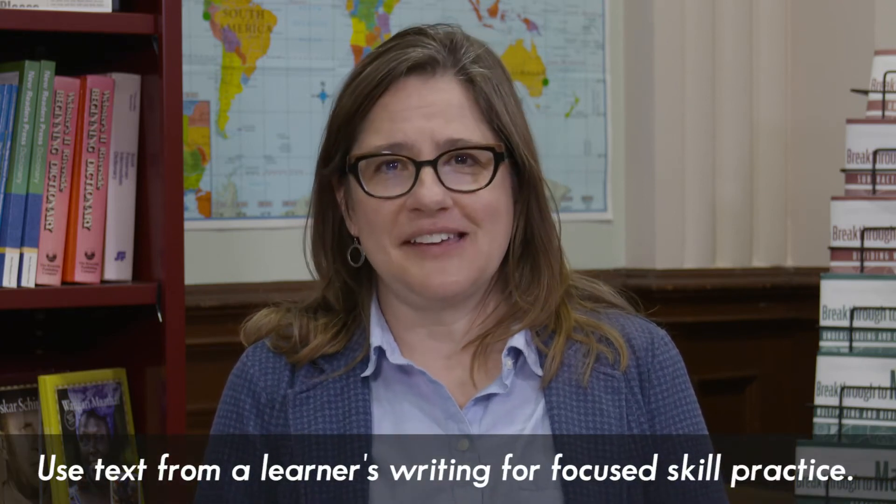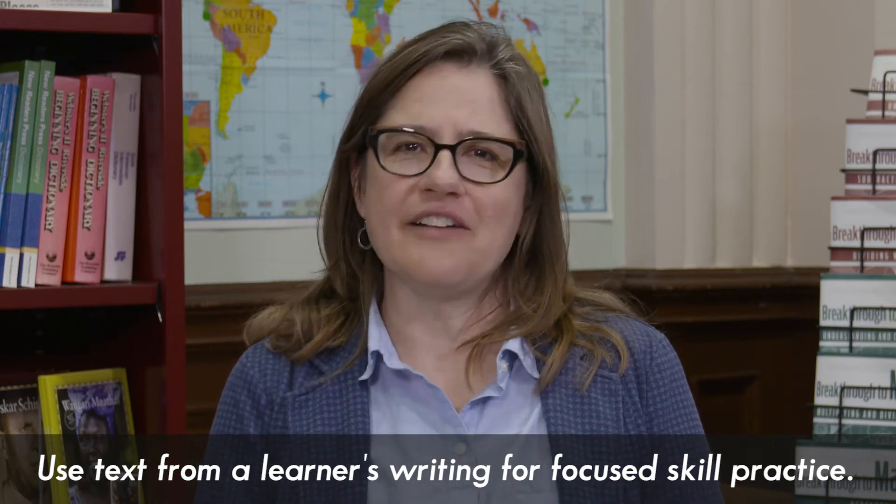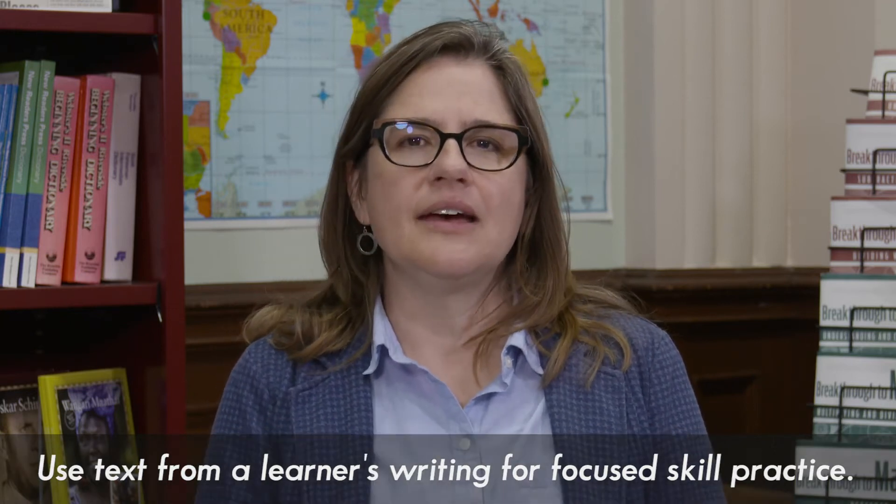The real bonus of getting text on the page when you've done pre-writing is this: now you have words on the page, you can play with the language, and you can practice lessons and lessons worth of skills like fluency, reading comprehension, alphabetics, vocabulary, grammar, and spelling. Once you get text on the page, you can practice all of these skills very nicely in different parts of the lesson.